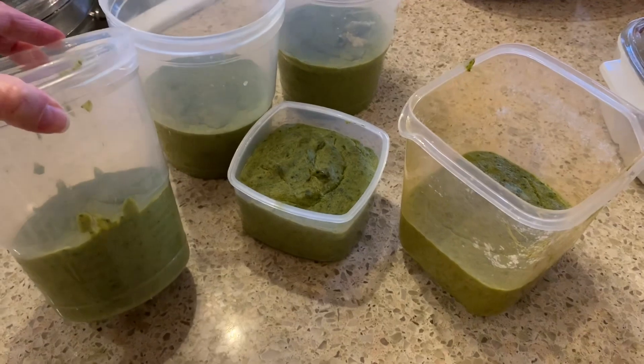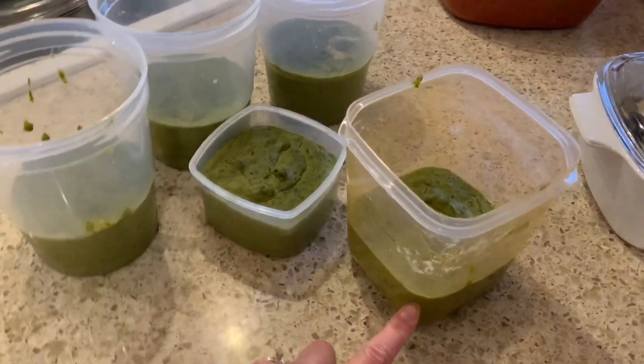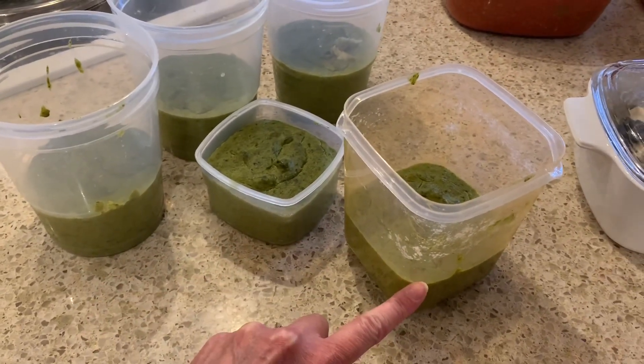I had some leftover chicken broth that I wanted to use up, so I used some broccoli from our garden freezer and made potato broccoli soup for my daughter's lunches. I'm freezing these in individual containers so that they're frozen into serving sizes, and then once they're frozen I'll pop them all into one zip-lock bag so we can take out one serving size at a time.